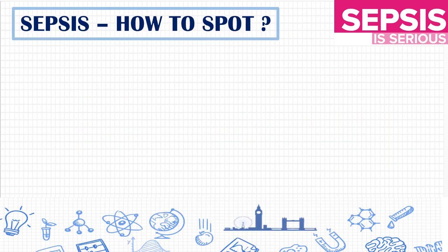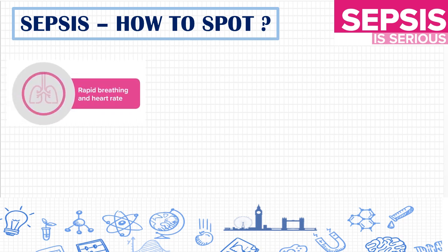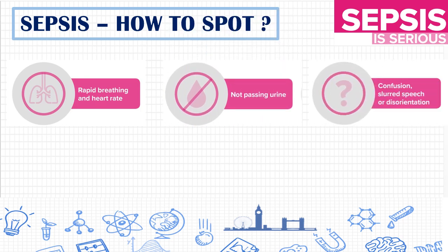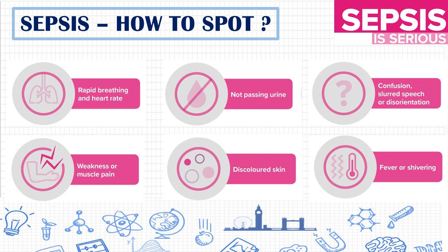How will you identify sepsis in a patient? The following are the symptoms of sepsis: tachypnea and tachycardia, i.e., rapid breathing and heart rate; decreased urine output or anuria; confusion, slurred speech, and sometimes disorientation; weakness or muscle pain; discolored skin; and fever or shivering.